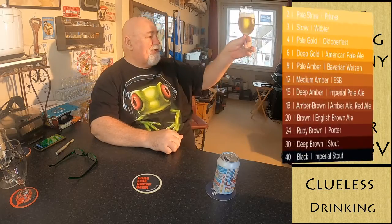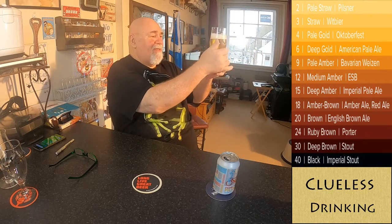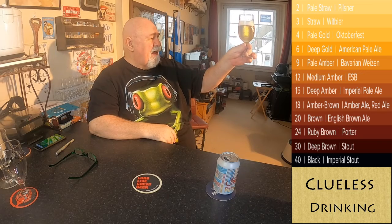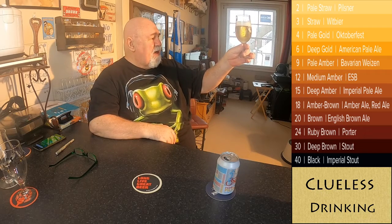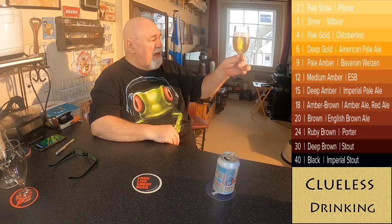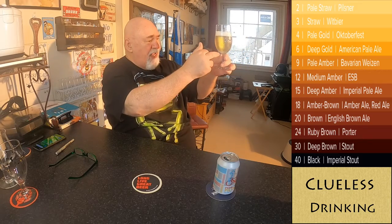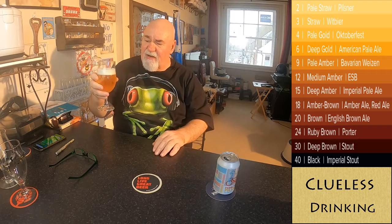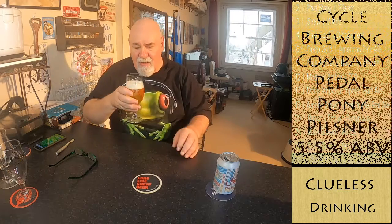It's a beautiful color — a pale straw color, brilliantly clear. There's a lot of carbonation because this glass has nucleation points, etchings in the bottom which causes carbonation. It's about a finger of mousse-y, tight white head. It's an absolutely beautiful beer.